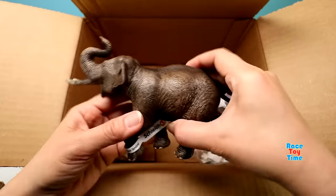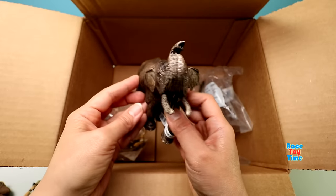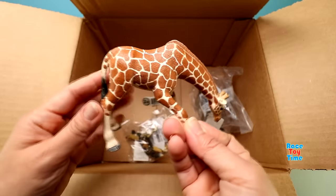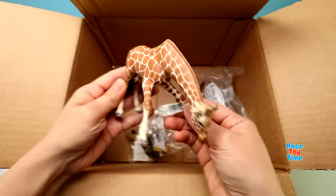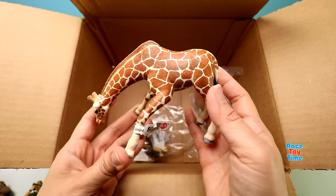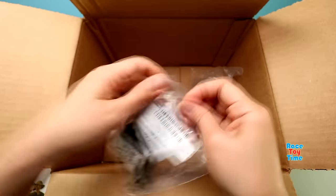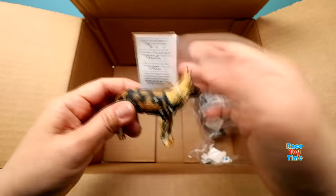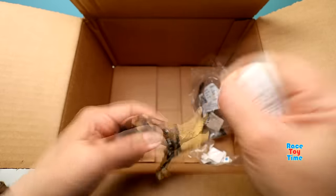And next we have Asian elephant. And we also have a giraffe in a drinking position. Here is the African wild dog — it's also known as painted hunting dog.